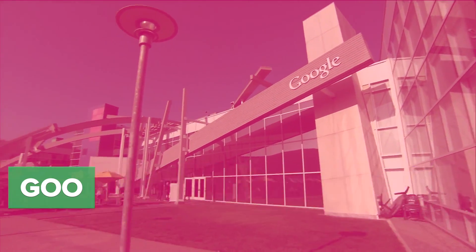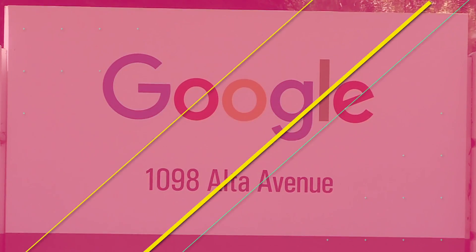Google's got a mysterious new project and no one is sure what it's for. Google put up code for a new operating system online at GitHub.